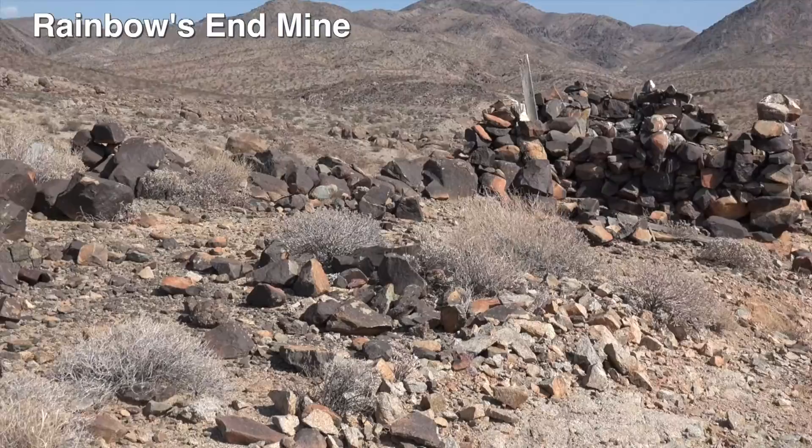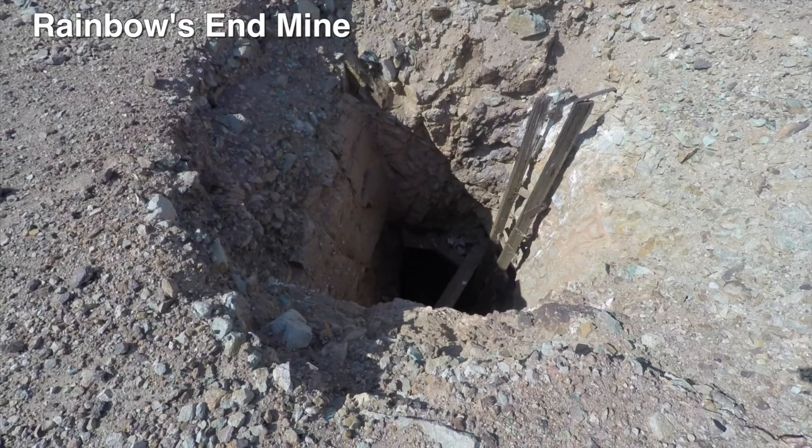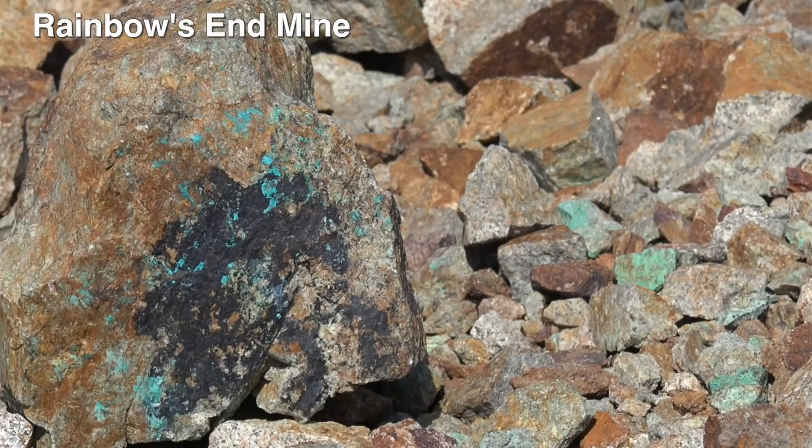We explored another old mine a few miles up the road and out of the park — the Rainbow End Mine. There are several mines in the area, and they are listed on most maps. There's a lot of mineralization in the rocks.